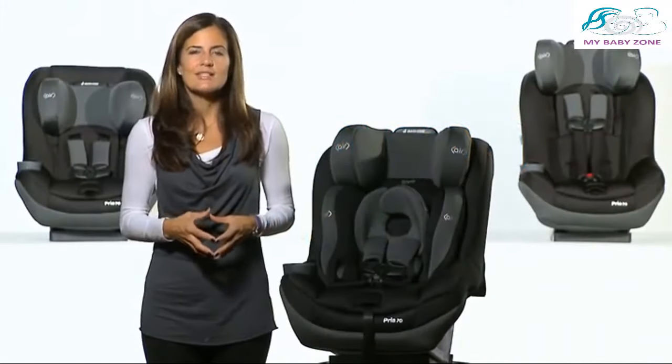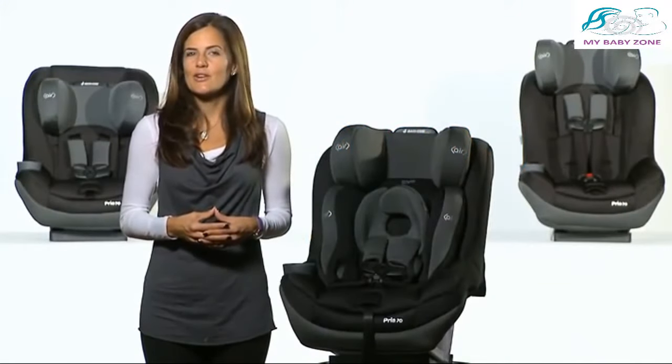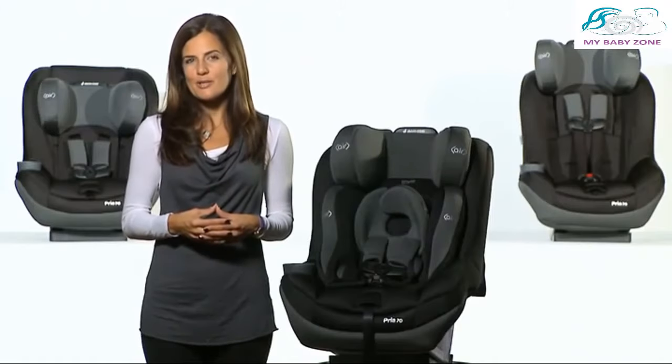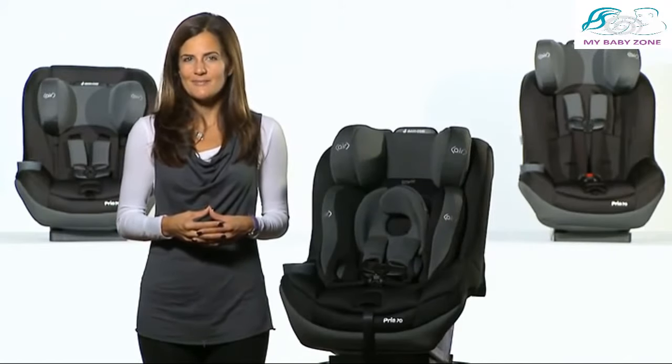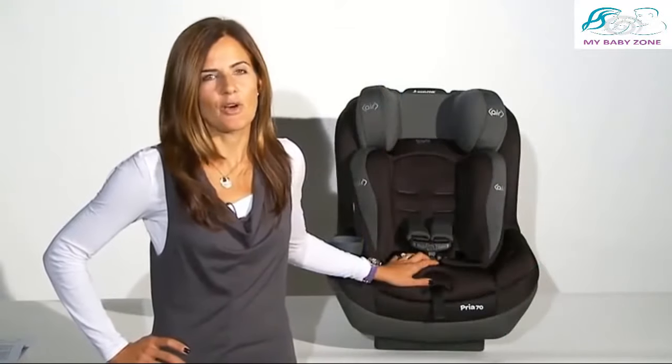When it comes to getting a car seat, some parents believe the safest car seat is the best, while others believe that as long as it passes safety standards, it's a great car seat. One thing all experts agree on: if a car seat doesn't fit, it cannot be considered safe. The Priya 70 is designed to fit where other car seats do not.